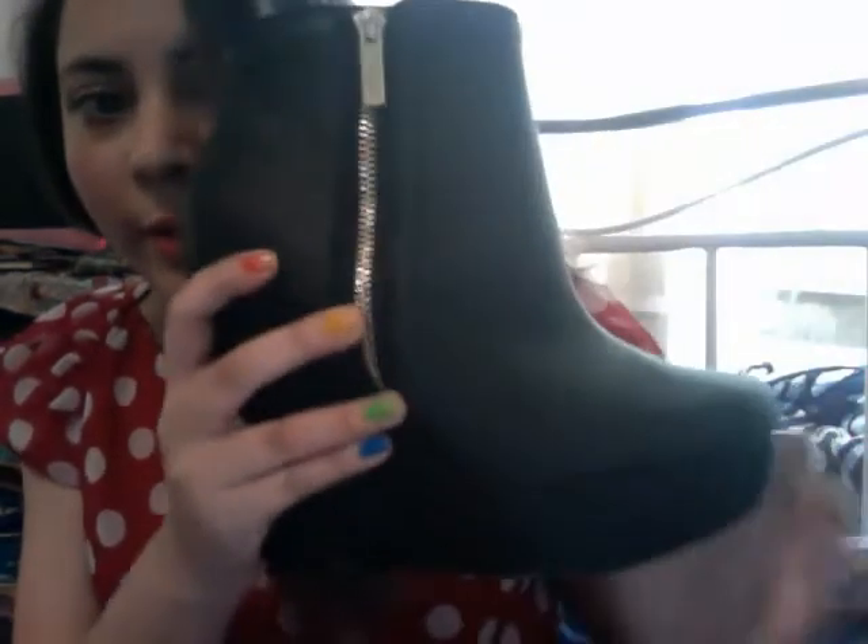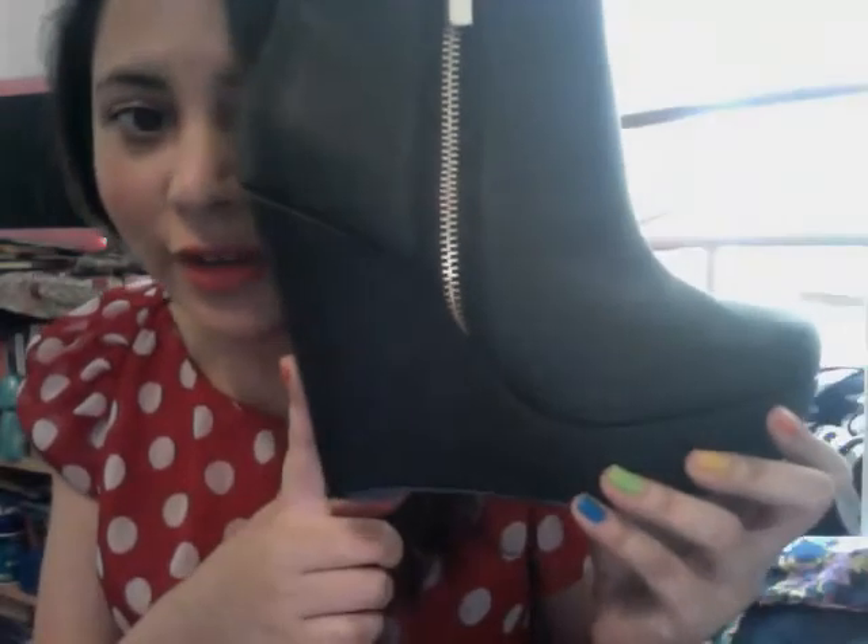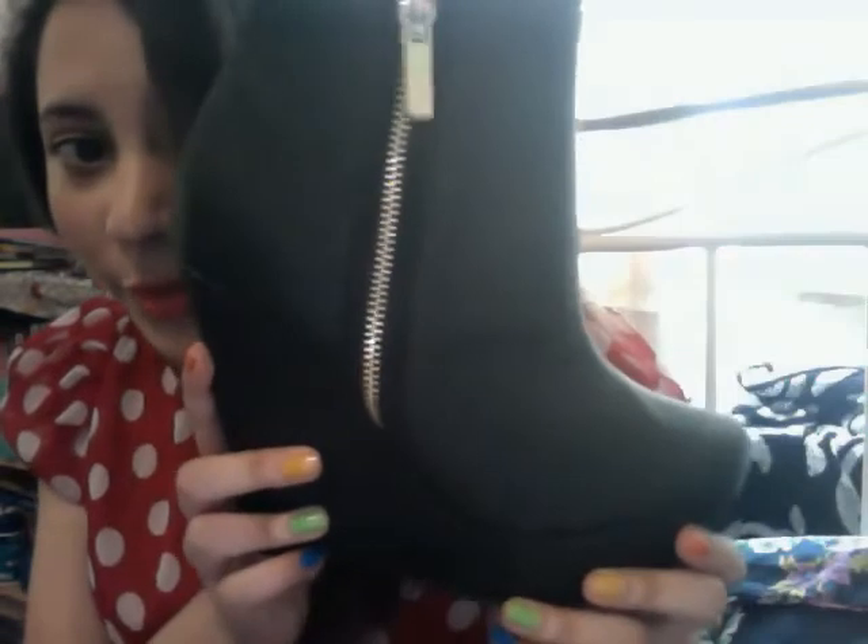My next shoe is a pair of wedges, which is really good for someone short like me. These are really lightweight and also from Miss Selfridge. I like how it's got a zip at the side. They're a good height and really lightweight, so they're really nice — not heavy at all. They're quite classic and could go with a lot of different outfits.